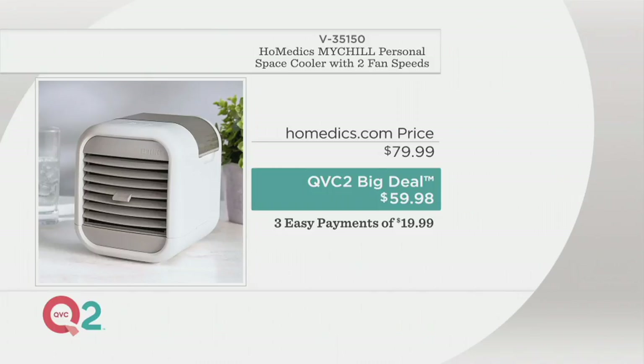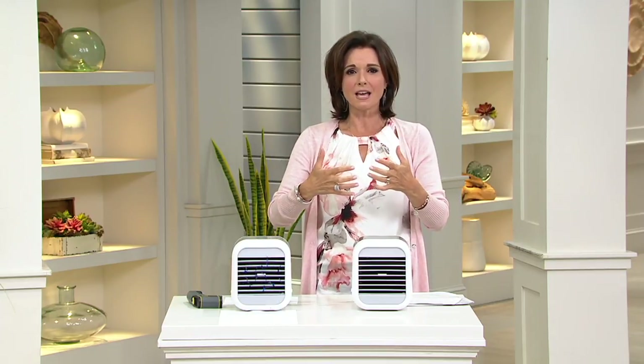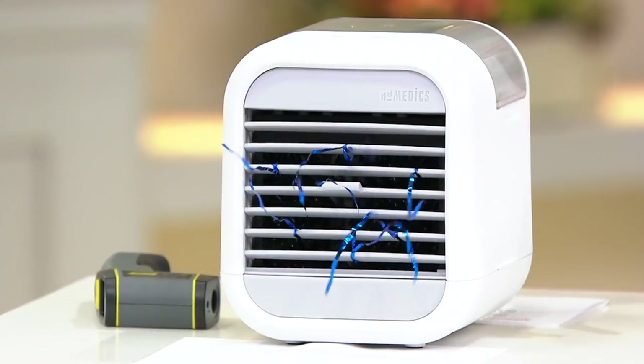Why would you do that when you can get it today for $59.98? When I say today, I only mean 24 hours — between right now and 8:59 p.m. Tuesday, and then it's done. It's V35150. If you've ever experienced sitting by a waterfall and feeling that cool breeze full of moisture, or sitting by a lake with that cool wind that comes up — so refreshing — that's what this feels like.